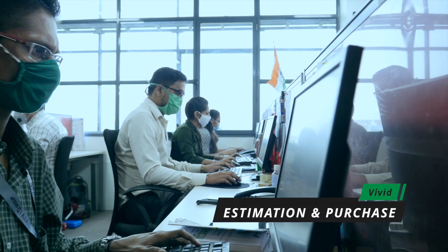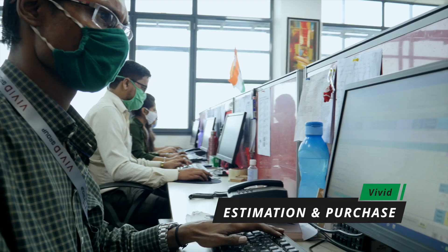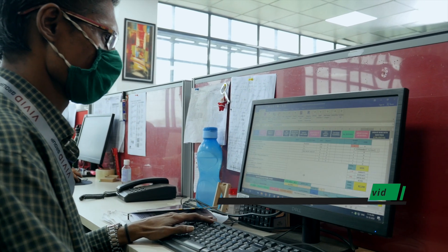The estimation and purchase teams play a supporting role and have access to the latest software to ensure processes are hassle-free and without human error.